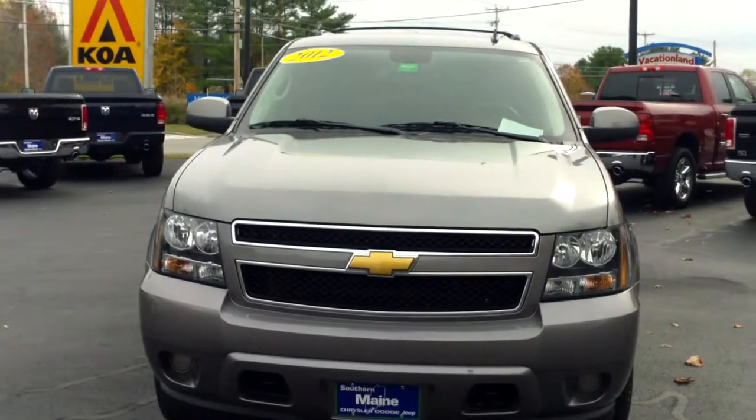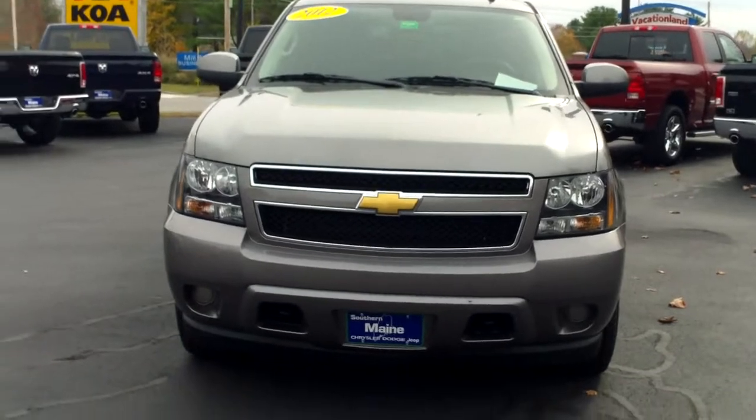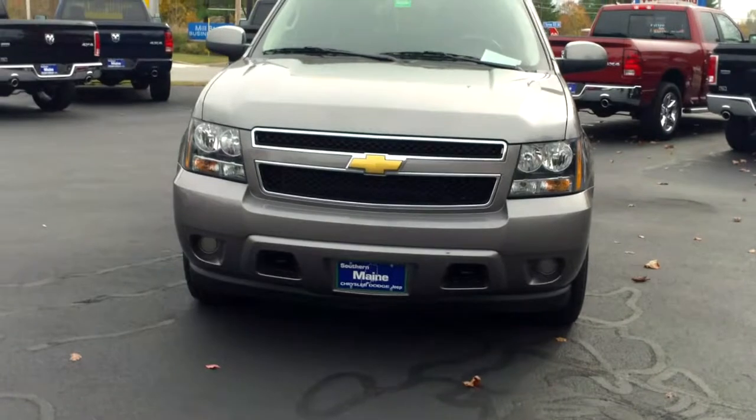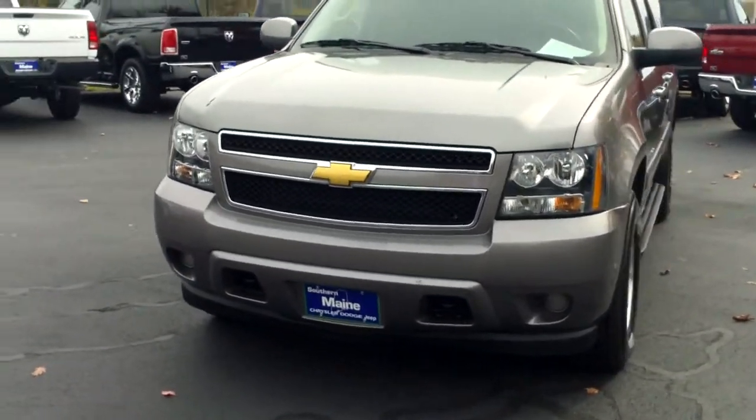Hi, Tim Mariano from Southern Maine Motors in Saco, Maine. In front of me is a gorgeous 2012 Chevy Suburban 1500, finishing a mauve beige with black interior.